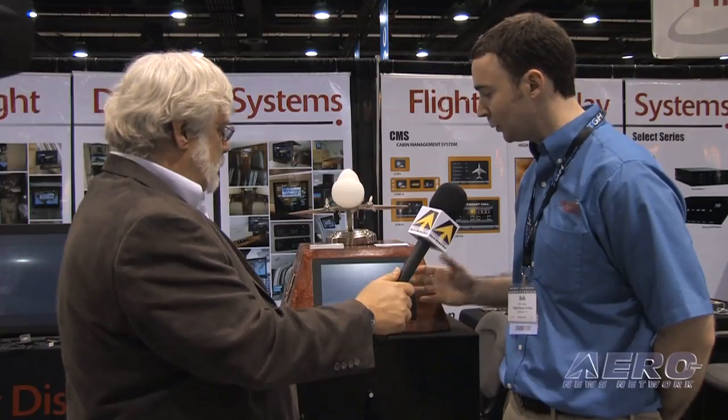Let's start first with cabin management systems and what you're bringing to the market. What we're bringing to market is a very integrated cabin management system, and that's really what the definition of a cabin management system is — it's tying the window shades, the lights, and the in-flight entertainment all together into one usable interface.